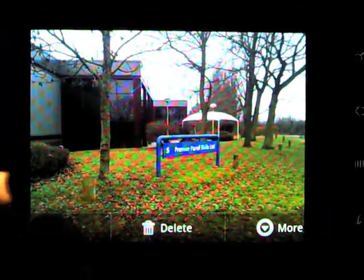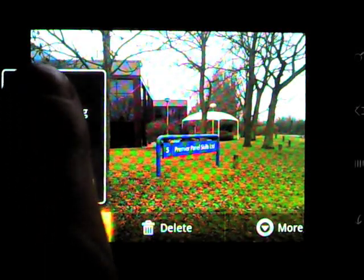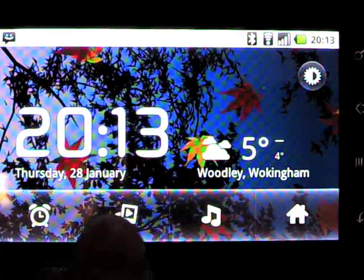If you do take photos or videos, you can share them easily to Picasa or Facebook, adding captions as needed. Gallery and indeed the desk clock both make use of the powerful 1GHz processor — the same as on the HTC HD2 — with silky smooth zooming, panning and slideshows.